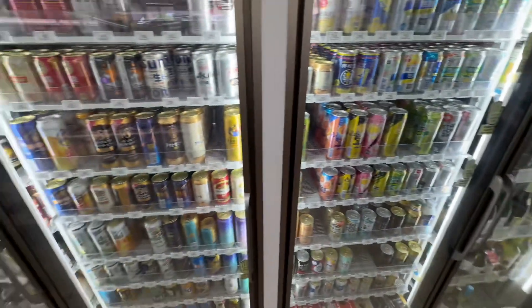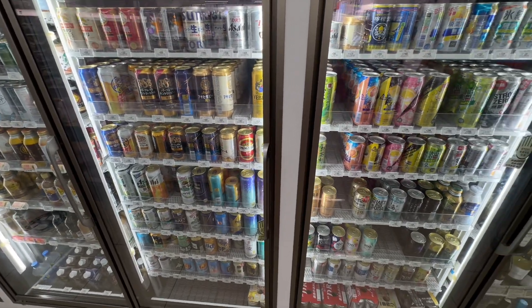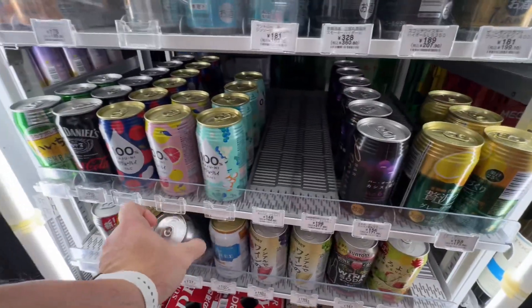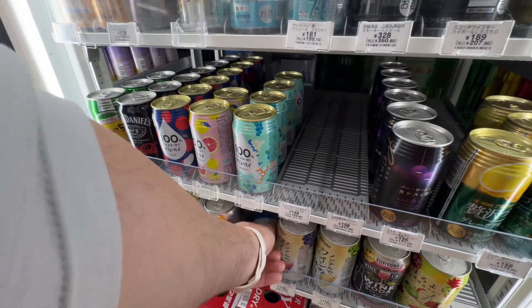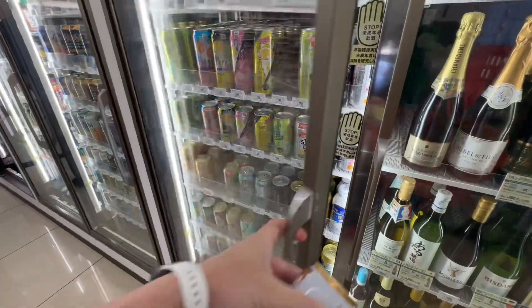And for later, we should get a non-alcoholic beer. Yes. Suntory all three — zero carbs, zero calories, zero alcohol. Delicious.